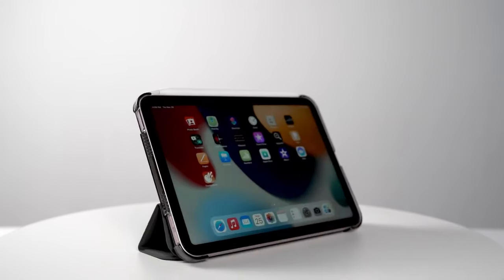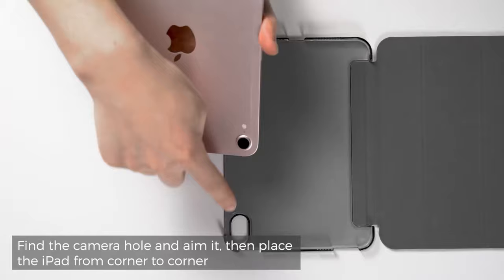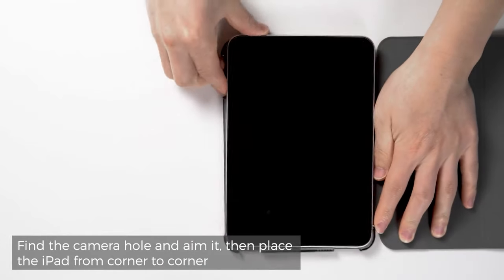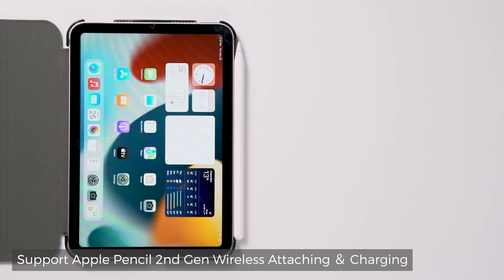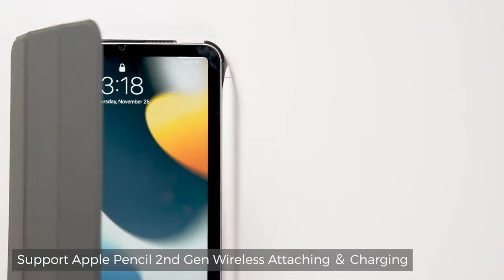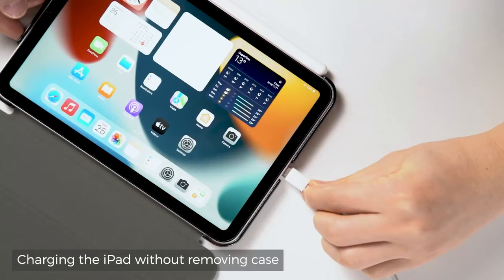The iPad Mini 7 A17 Pro, launched on October 15, 2024, is a powerful and compact device that deserves top-notch protection. With its advanced features and portability, finding the right case is essential to keep it safe from everyday wear and tear while enhancing its functionality.